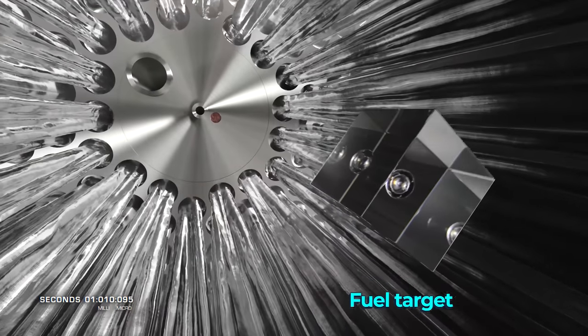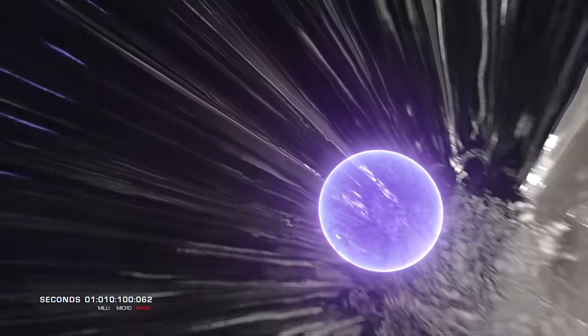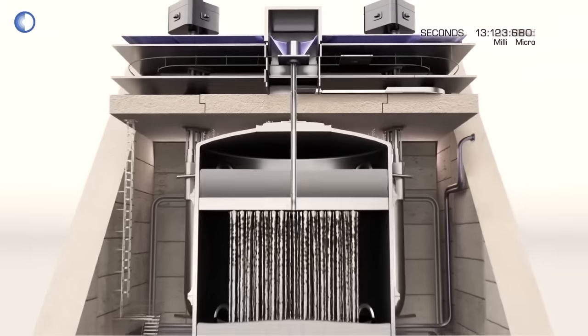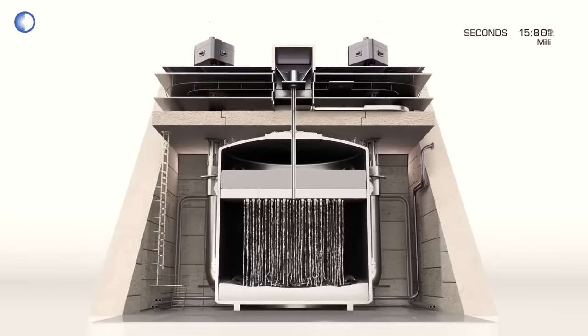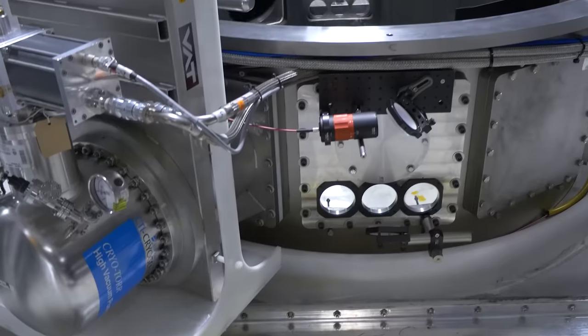They envision their final reactor to look something like this: an automated firing system that launches a fuel target, quickly followed by a projectile into a chamber that detonates it and releases energy from the fusion. This chamber has a continually falling liquid lithium curtain around it that captures the heat and then transfers that heat to a water vessel to create steam and drive a turbine. There are a ton of amazingly complicated topics in First Light's approach — from designing the fuel target to a shape inspired by the cavitation of pistol shrimp, to the warehouse-sized infrastructure needed to supply the accelerating current to that projectile.